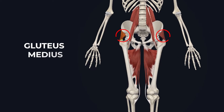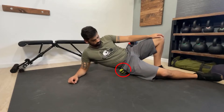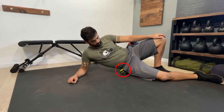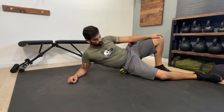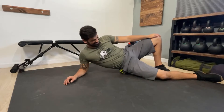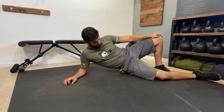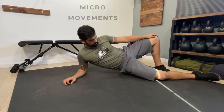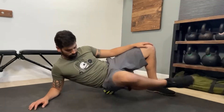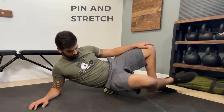The next muscle to release is the glute medius, on the opposite side of the QL you just released. Lay on your side with a self-massage tool underneath your hips, working the lateral side of the hips where the glute medius is located. Perform one to three minutes using a combination of static pressure on the most tender spots, micro movements, or a pin and stretch by moving the bottom leg in and out to stretch that muscle.